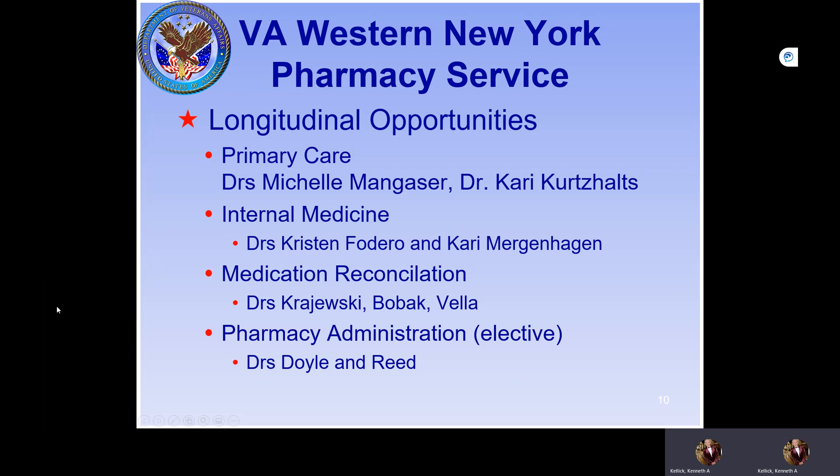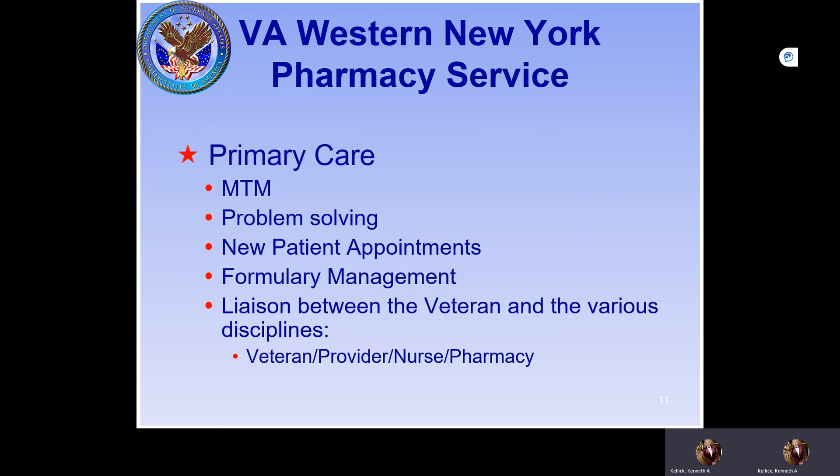The current longitudinal rotation opportunities include Dr. Michelle Mancaster and Dr. Kurt Saltz, who are taking students in primary care. Internal medicine is with Dr. Federo and Dr. Mergenhagen. Medication reconciliation is with Dr. Krzyzewski-Bolbeck and Dr. Vela. If you're interested in pharmacy administration, a rotation can be arranged with our management team.